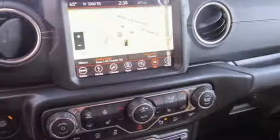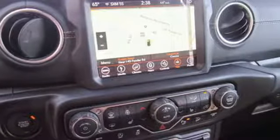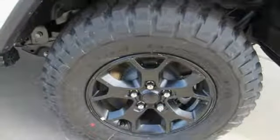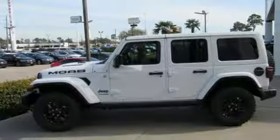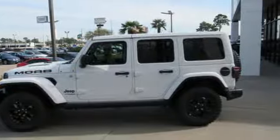Heated steering wheel, power heated mirrors, streaming audio, Targa sunroof, doors and push-button start proximity key, and V6 engine. Experience the Jeep life. There's even more to see in person. Take it for a test drive today.